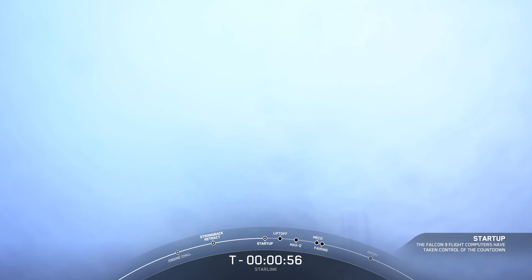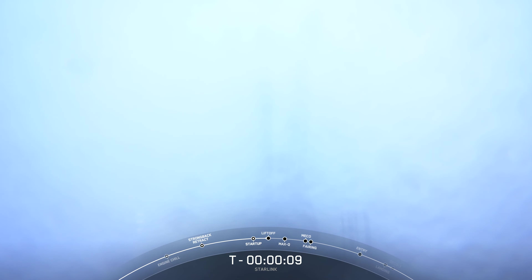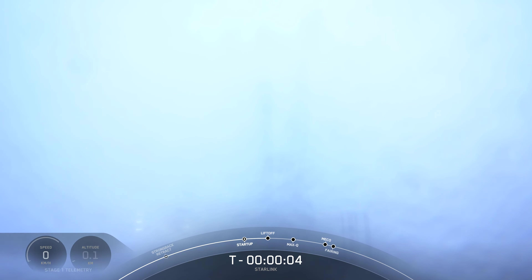Falcon 9 is in startup. The launch director has given the final go to proceed for launch. So let's sit back and watch as Falcon 9 takes our 46 Starlink satellites into space. T-minus 30 seconds. T-minus 10, 9, 8, 7, 6, 5, 4, 3, 2, 1. Engine full power. And liftoff of Starlink 3-5. Go Falcon, go Starlink!